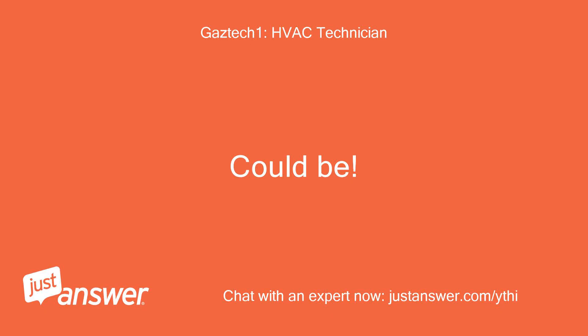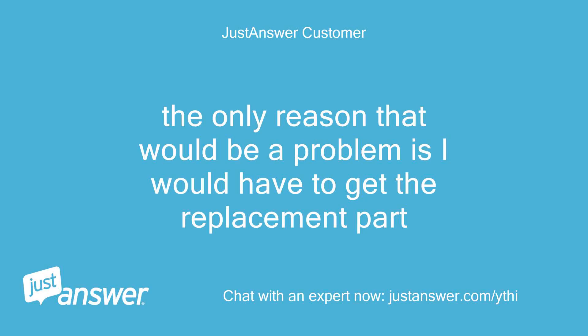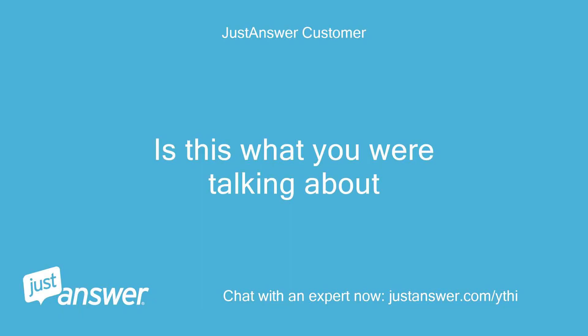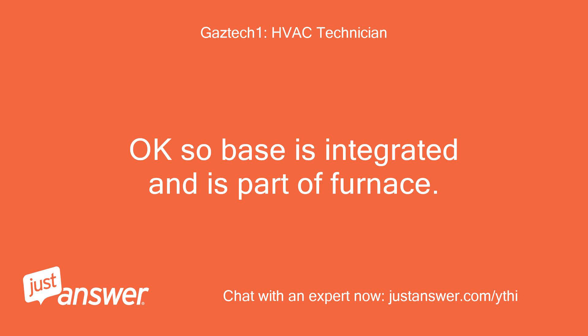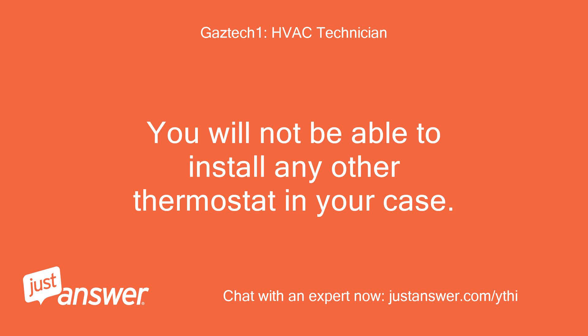Could be. You need to locate the base control. The only reason that would be a problem is I would have to get the replacement part. What part are you referring to? Is this what you were talking about? Can you move the wires so I can see the terminal labeling and also the black terminal letters? Okay, so the base is integrated and is part of the furnace. It is a communicating furnace and controls the air conditioner and T-STAT. You will not be able to install any other thermostat in your case with that system.